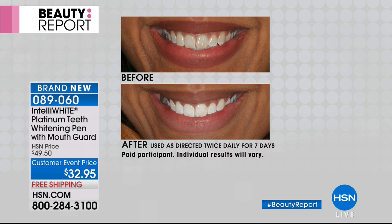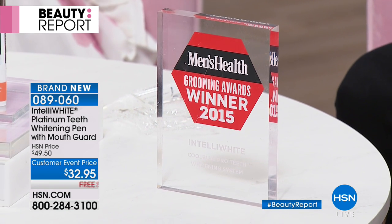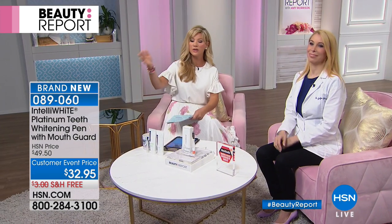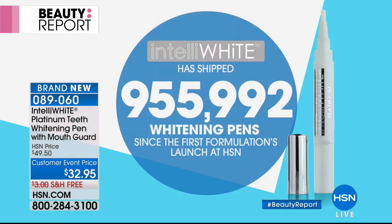You just choose whether you want the original mint flavor or you want the new tropical breeze. And what we love about it is no sensitivity. It works quickly. And do you know, over a million pens — even though our still says almost a million, we need to update it — it's now over a million whitening pens since they launched here at HSN. That's so exciting.